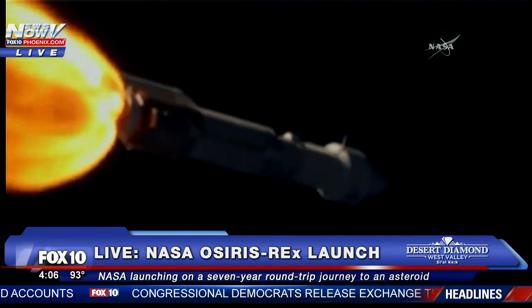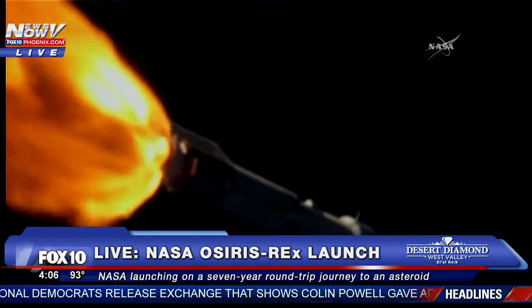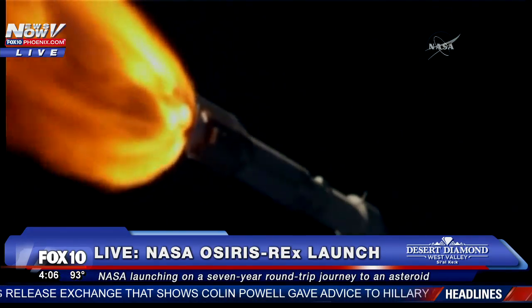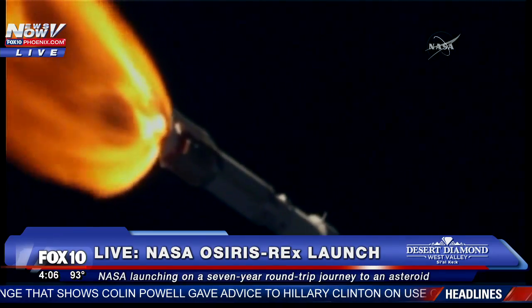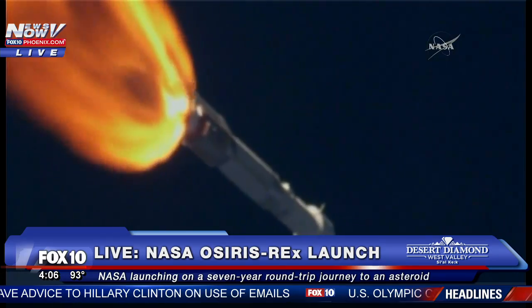Signatures look good. Current altitude is 14 miles, downrange distance is 9 miles, current velocity 2,488 miles per hour. Range track shows the vehicle progressing down the middle of the range.